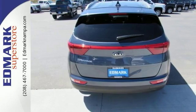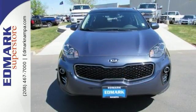It's nicely equipped with features like all-wheel drive. Take a look and test drive this car today.